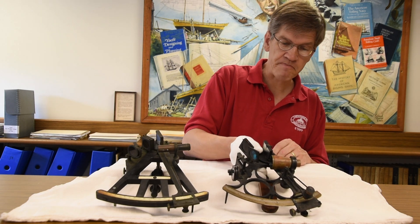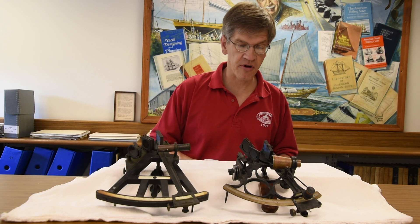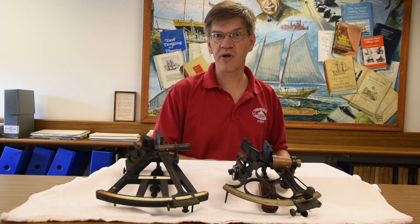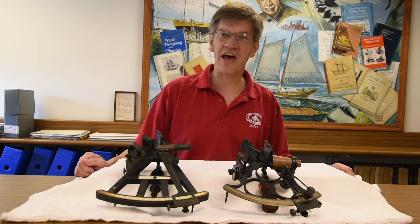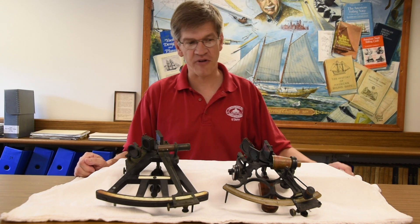Both of these instruments and several others will be going into our forthcoming exhibit opening on May 19th — Exploring the Chesapeake: Mapping the Bay. Please come and join us, and thank you for joining me today on Chesapeake Treasure.